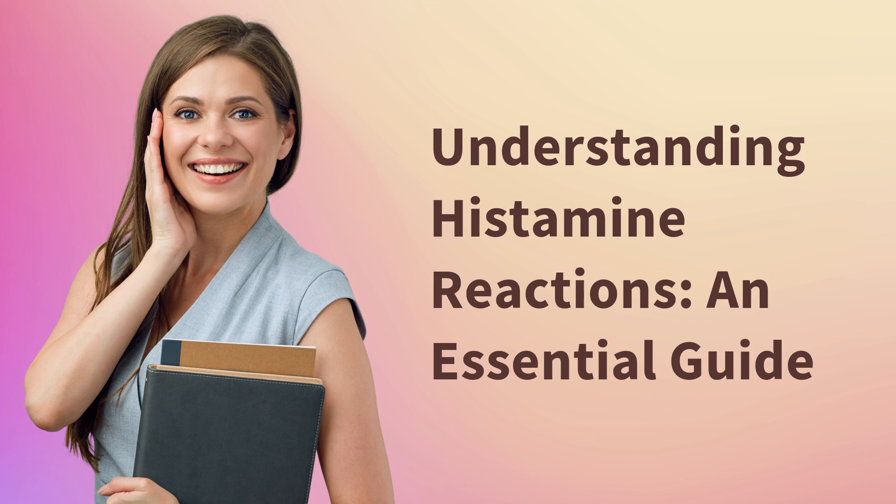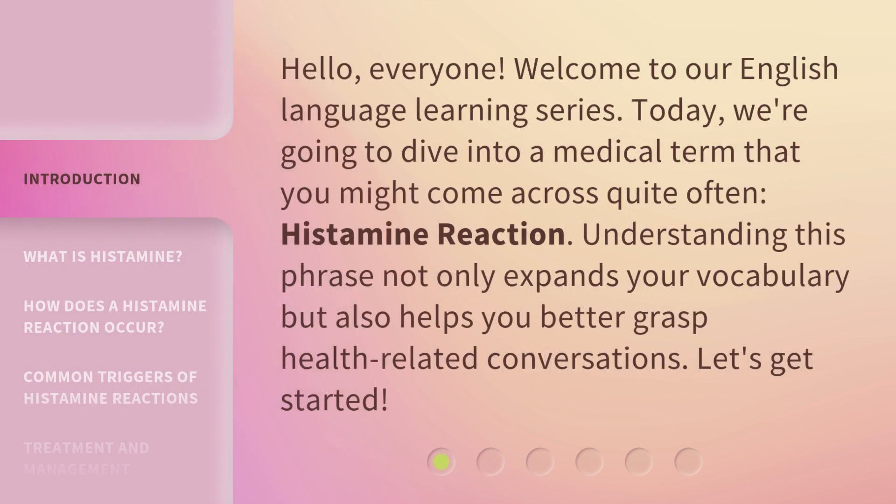Understanding Histamine Reactions: an Essential Guide. Hello everyone, welcome to our English Language Learning Series. Today, we're going to dive into a medical term that you might come across quite often: histamine reaction. Understanding this phrase not only expands your vocabulary but also helps you better grasp health-related conversations. Let's get started.